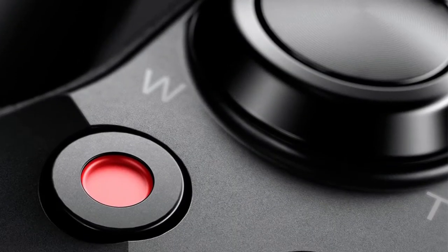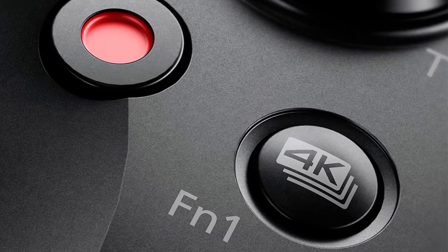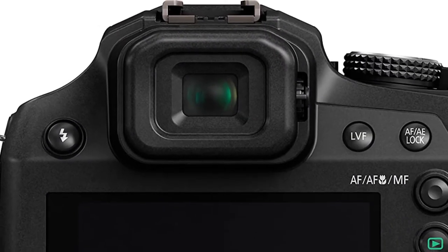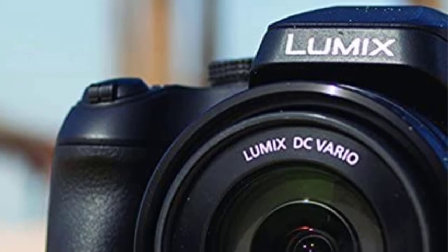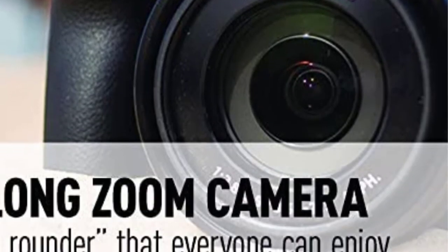Equipped with a high-resolution viewfinder along with a touchscreen LCD screen, you'll have it easy to check the pictures and videos on the spot or control the settings. It comes complete with travel-ready USB charging and allows you to connect to mobile devices via Wi-Fi, providing better performance than most digital cameras. It's available online, so you can buy it easily.